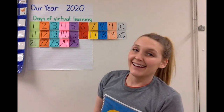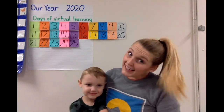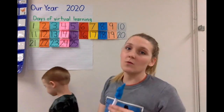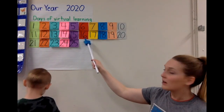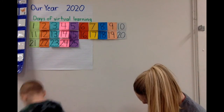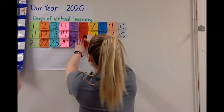Great job, friends! Today I want you to help me figure out what day it is. Friday was the 25th day, so what number and what color post-it note will come next? Look at our pattern. JJ thinks red — do you think red too? Let's grab a red post-it note. And what number will it be? 25, 26 — yeah, 26! Let's stick 26 up there.